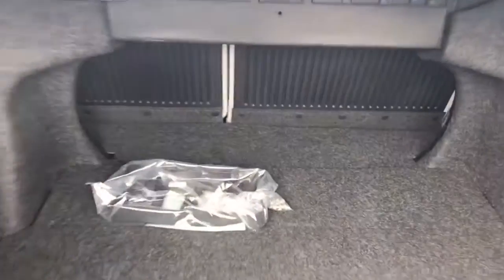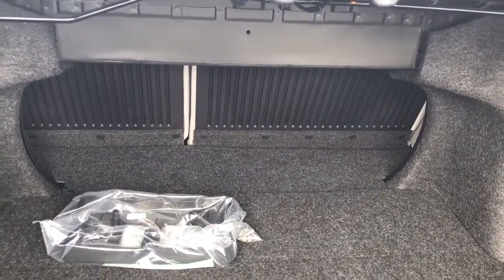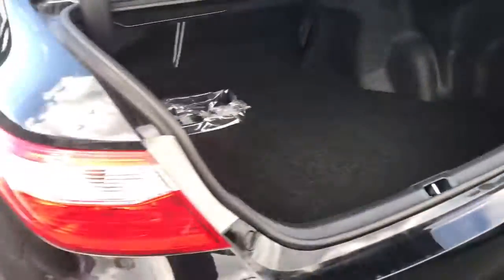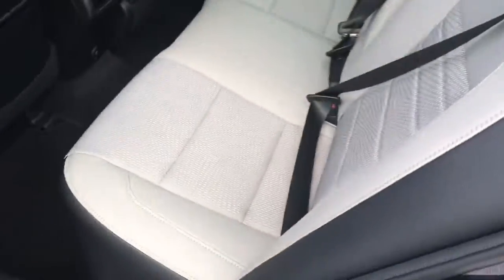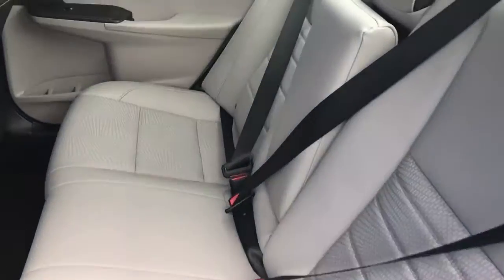There is awesome cargo space in the trunk, and the back seat folds down as well — it's also protected in case you need to haul anything. The interior in this one is gray, with leather bolsters and cloth inserts.